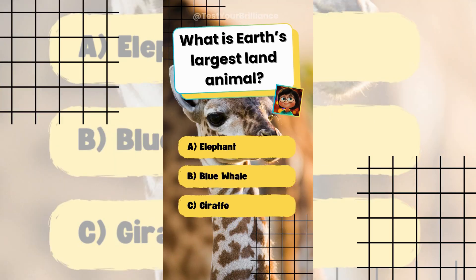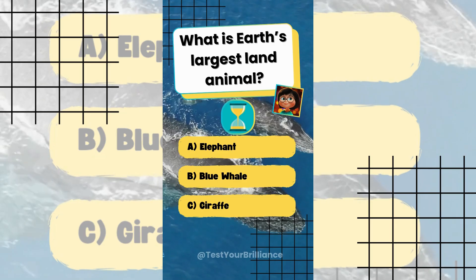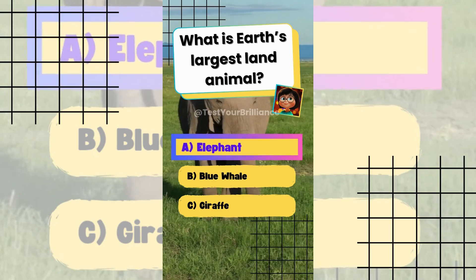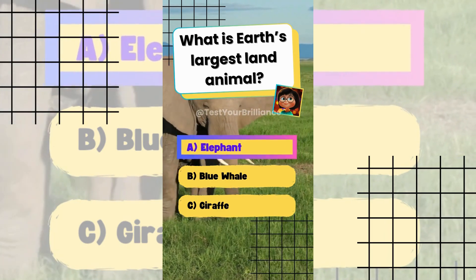What is Earth's largest land animal? The answer is A: Elephant. The African elephant is the largest land animal. Whales live in water.